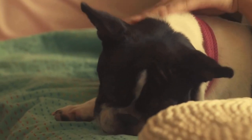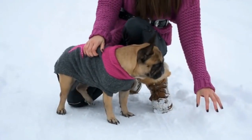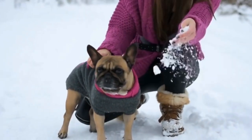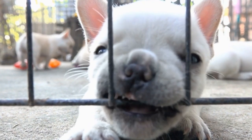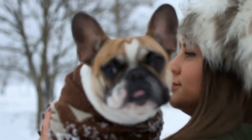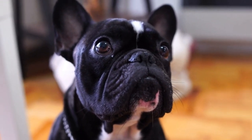Anatomy of French Bulldogs' Respiratory System. To understand why French Bulldogs are susceptible to respiratory issues, it is essential to comprehend their unique anatomy. These dogs have a distinct head structure with a short, wide skull, a pushed-in face, and a relatively large tongue. Additionally, they have a compact body with a short neck and a narrow trachea. These physical characteristics contribute to their potential respiratory problems.